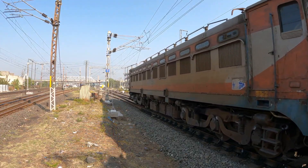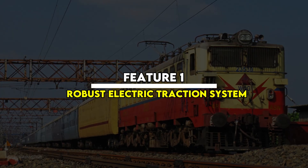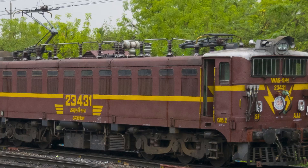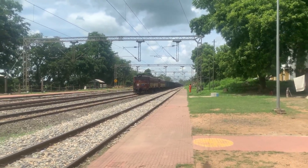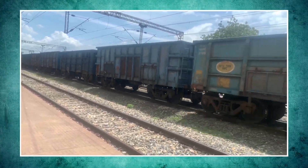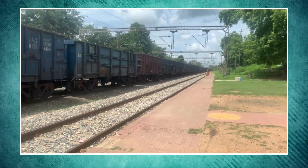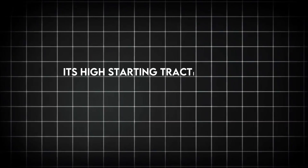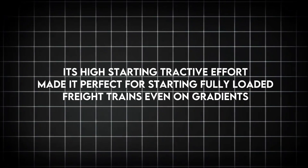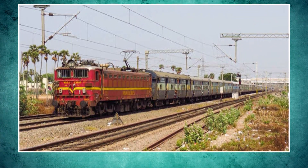Feature 1: Robust electric traction system. At the heart of the WAG-5 was its traction system. Most units were fitted with Hitachi HS15250A traction motors, delivering around 3,850 horsepower — giving the loco enough muscle to pull heavy rakes over long distances. Its high starting tractive effort made it perfect for starting fully loaded freight trains even on gradients. The motors were designed to handle wear and tear, ideal for India's tough operating conditions.